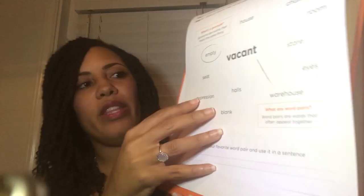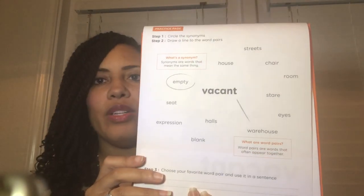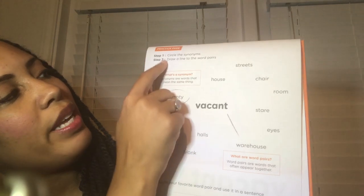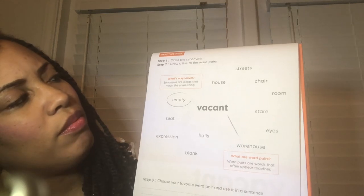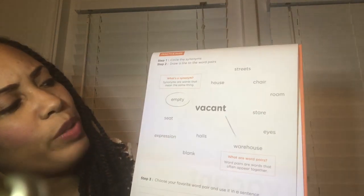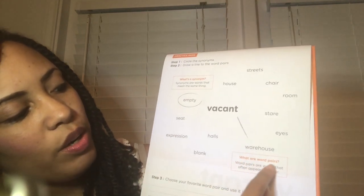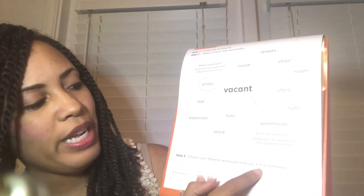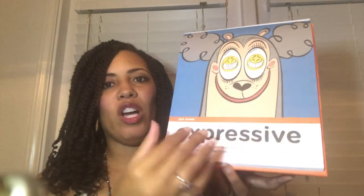On the back of the worksheet are activities. Step one: circle the synonyms — for 'vacant' they give you 'empty' as an example. Then draw a line to the word pair — word pairs are words that often appear together, like 'vacant warehouse.' Step three: choose your favorite word and use it in a sentence. It's very simple.